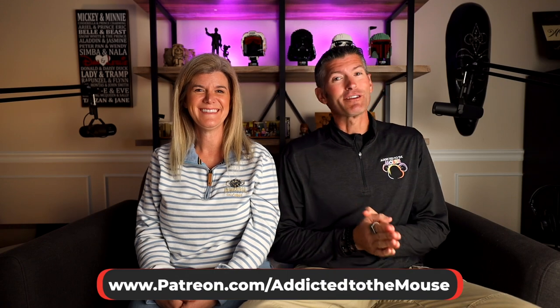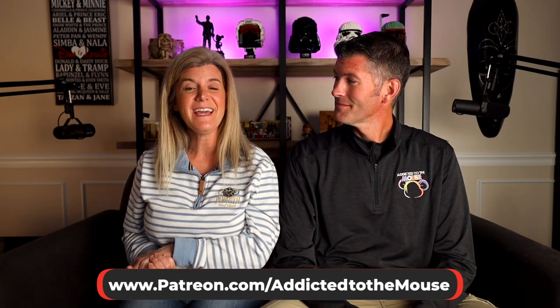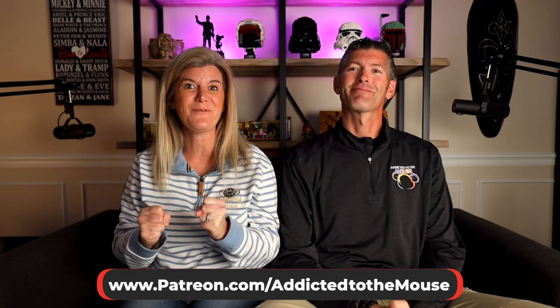Hey everyone, Dana Leslie back for another Disney Dining Review. Today we are headed over to the Land Pavilion in Epcot to go to Garden Grill, which I am so excited for.